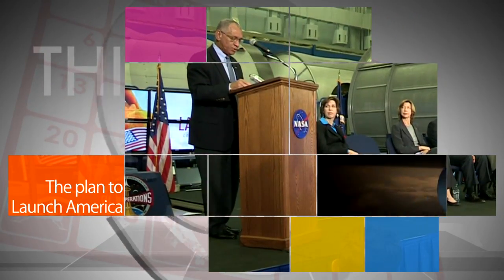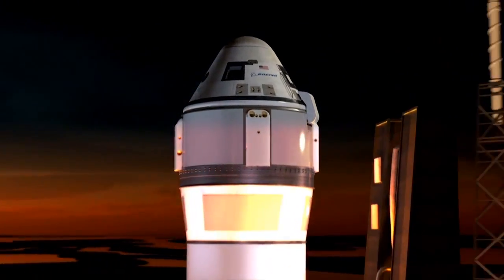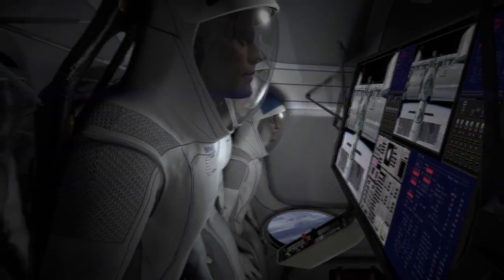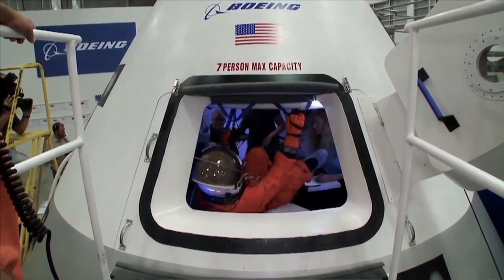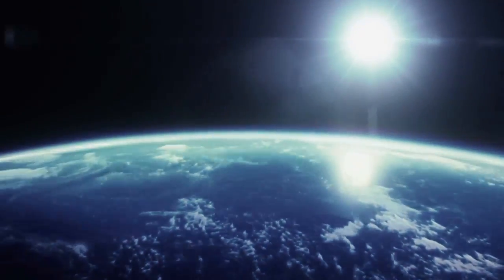During a Jan. 26 media briefing at Johnson Space Center, Administrator Charlie Bolden, other NASA officials, and representatives from Boeing and SpaceX discussed key development activities, test plans and objectives for developing safe, reliable and cost-effective spacecraft. Under commercial crew transportation capability contracts for NASA's Launch America initiative, the companies will conduct spacecraft systems testing followed by increasingly complex flight tests before ultimately flying astronauts on orbital flights and operational missions to the station in the next few years.